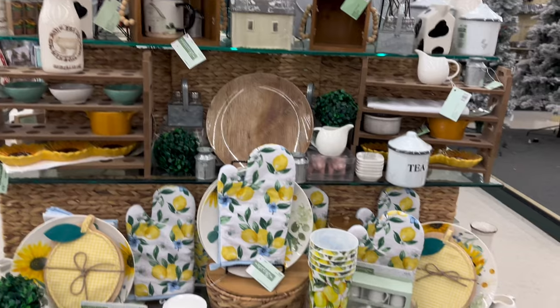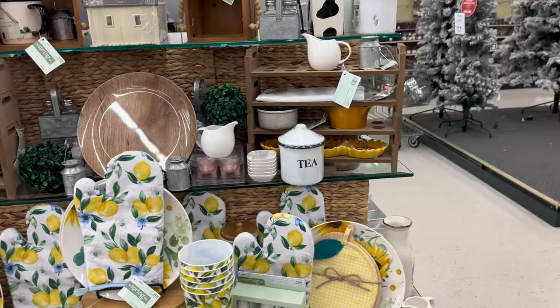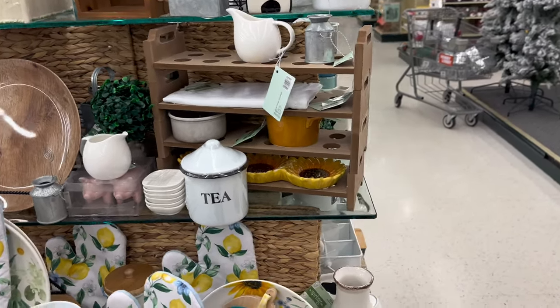They're really trying to get rid of spring stuff — 66% off! You better come in here and get your spring stuff right now. They are really trying to clear this out — 66% off!